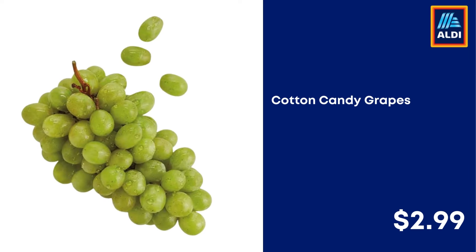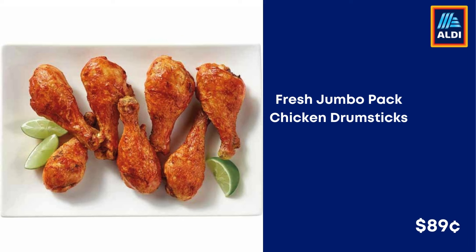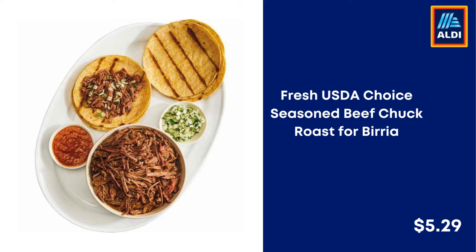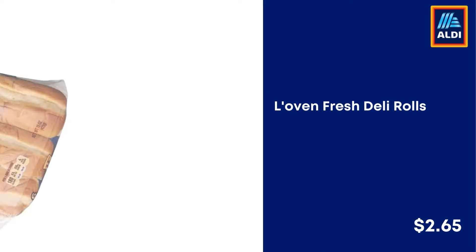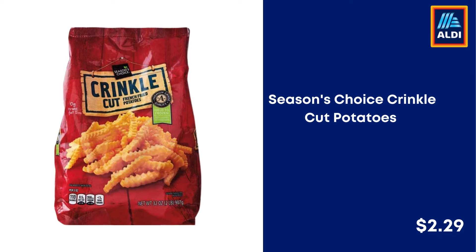Cotton Candy Grapes $2.99. Hanging Basket $8.99. Fresh Jumbo Packed Chicken Drumsticks $0.89. Smithfield Fresh Whole Boneless Pork Butt Roast $1.89. Fresh USDA Choice Seasoned Beef Chuck Roast $5.29. Kirkwood Ground Turkey $2.29. Lovin' Fresh Deli Rolls $2.67. Season's Choice Crinkle Cut Potatoes $2.29.